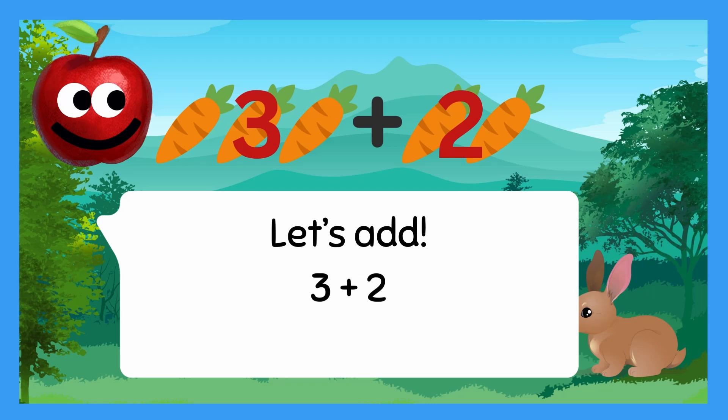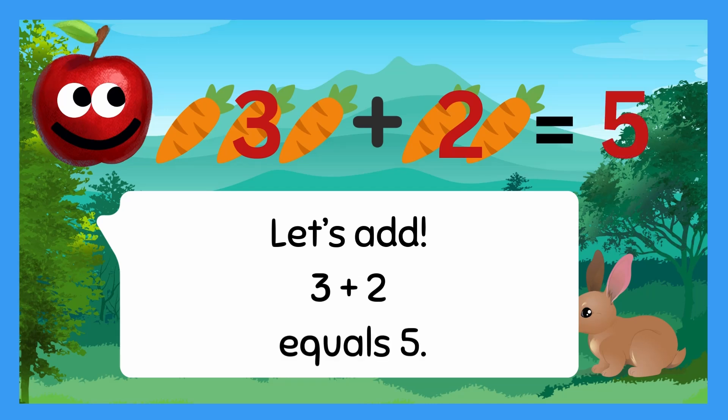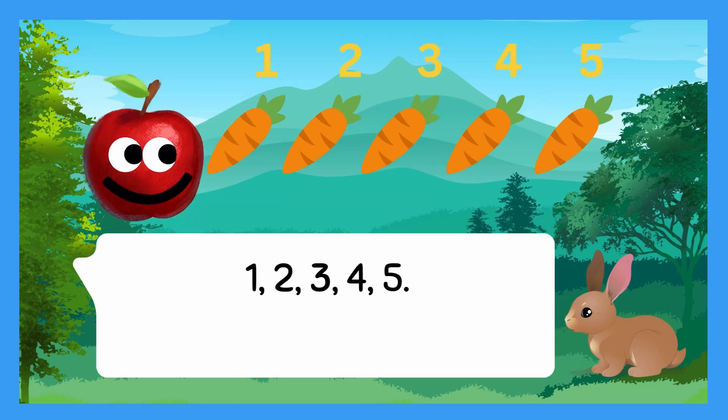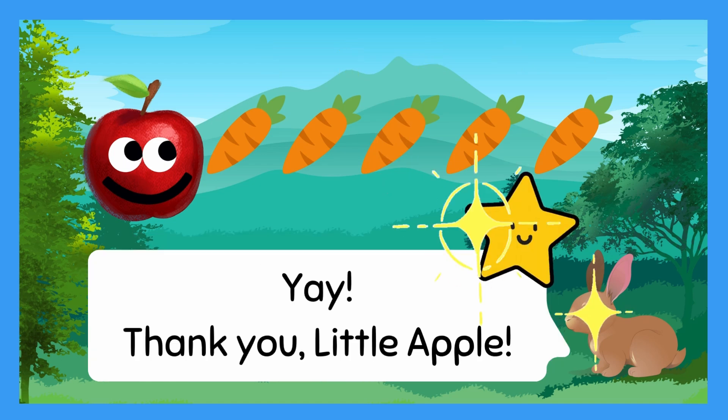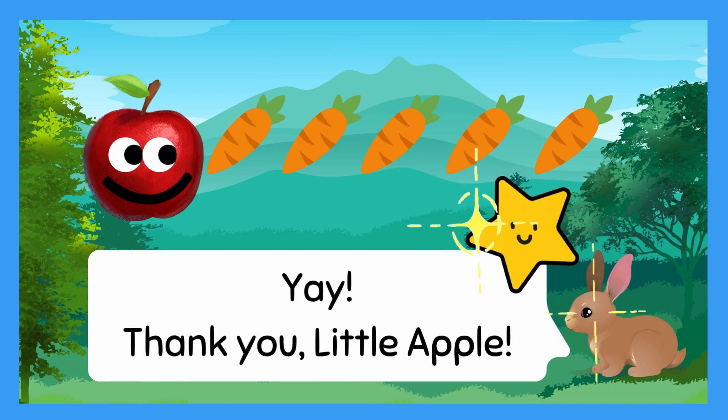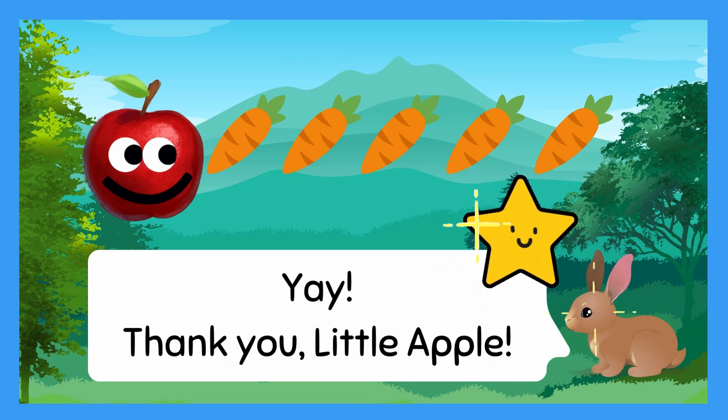Three plus two equals five. One, two, three, four, five. You have five carrots now! Yay! Thank you, Little Apple.